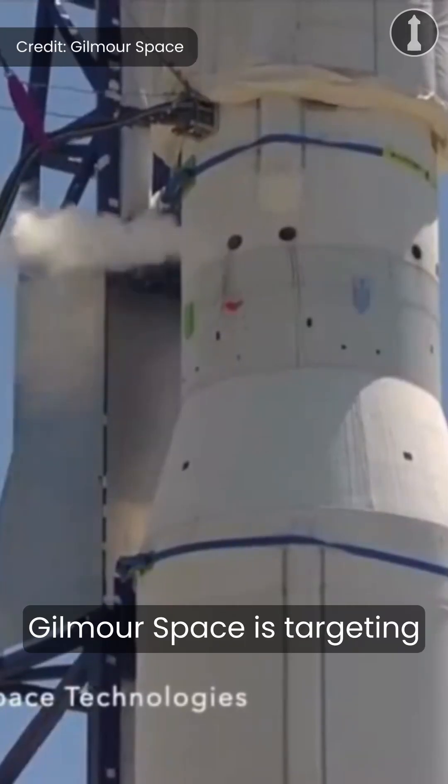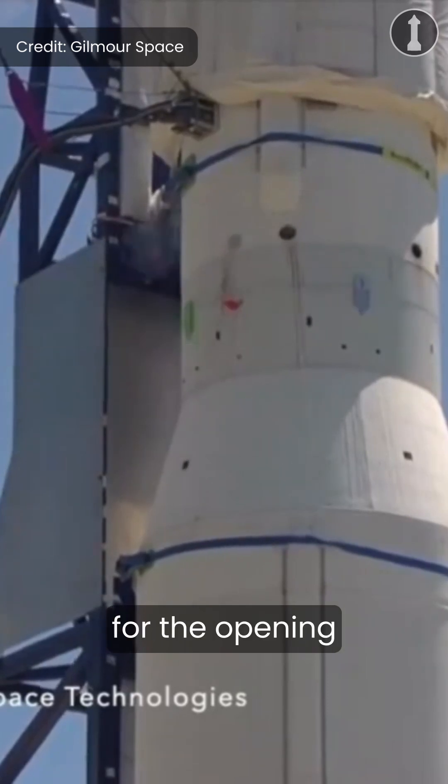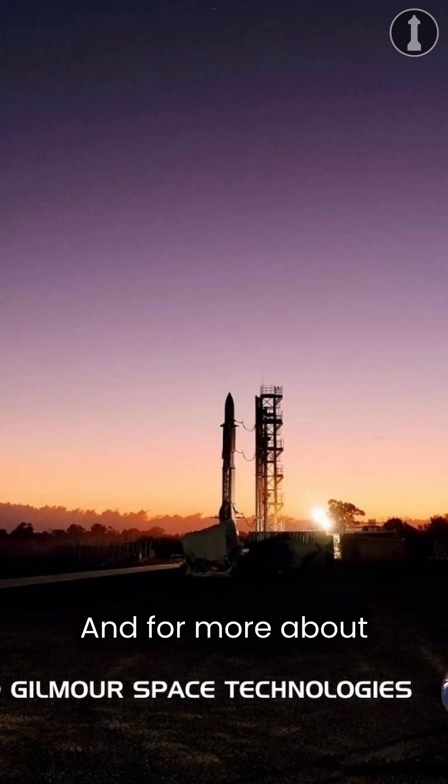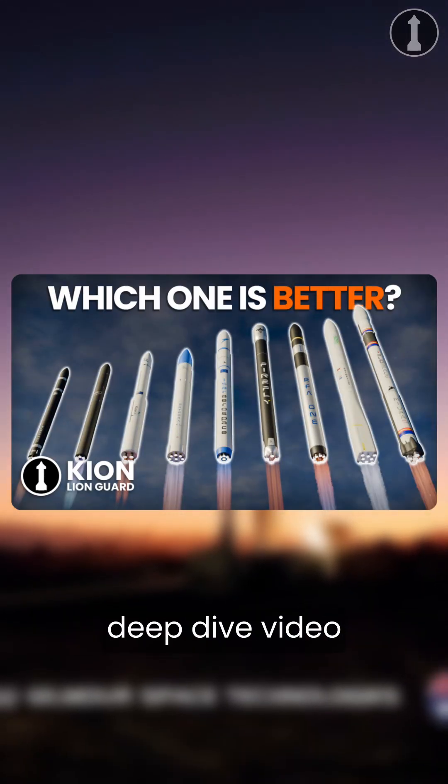As of recording, Gilmore Space is targeting no earlier than May 15 at 9:30 UTC for the opening of the launch window for Test Flight 1. For more about upcoming small satellite launchers, check out the most recent deep dive video linked below.